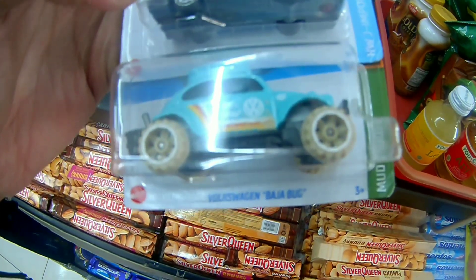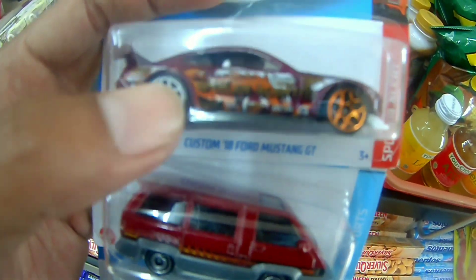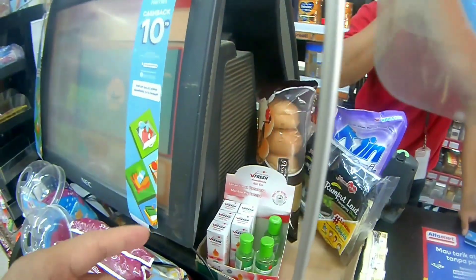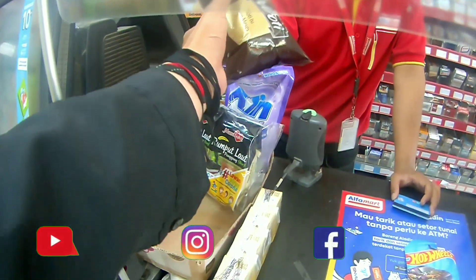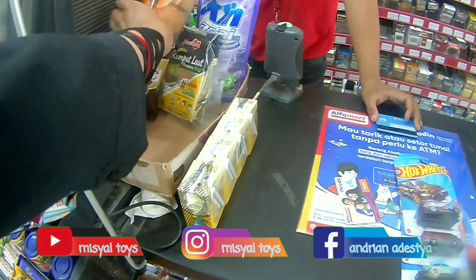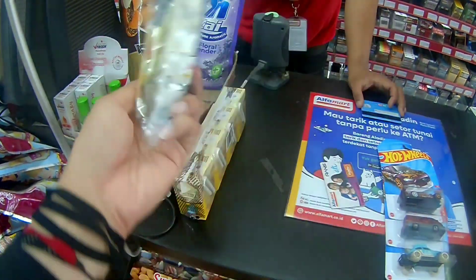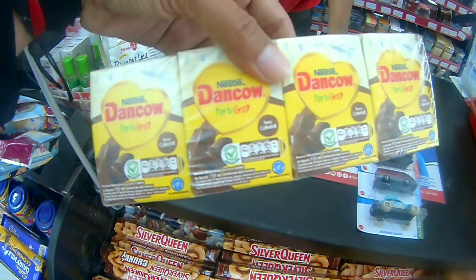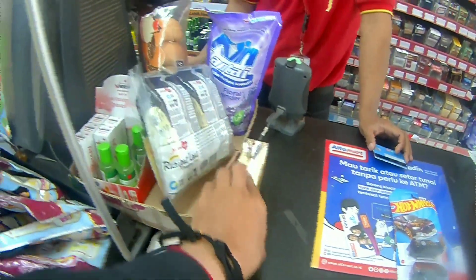Oke ini buruan kita bro. Di bulan Juni kita dapet ini nih — THS, Toyota Fan, dan VW Baja Bug. Kita akan hunting lagi. Ini kita ditawarin apa namanya tebus murahnya, ada roti, ada kayak rumput laut gitu bro. Ini rotinya asoy juga nih, pokoknya ditawarin karena udah lebih dari 50 ribu. Ini ada susu juga — susu buat bocil asoy ya. Tapi kayaknya anak saya gak suka coklat, Malik itu sukanya strawberry. Apakah ada rasa strawberry? Kita lihat saja nanti.